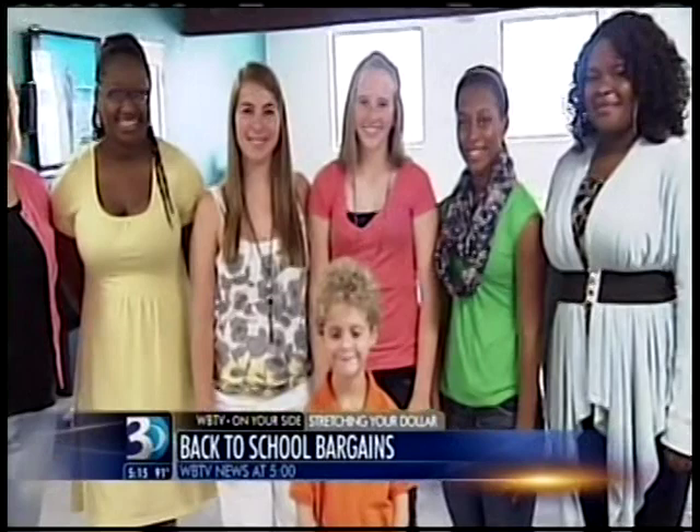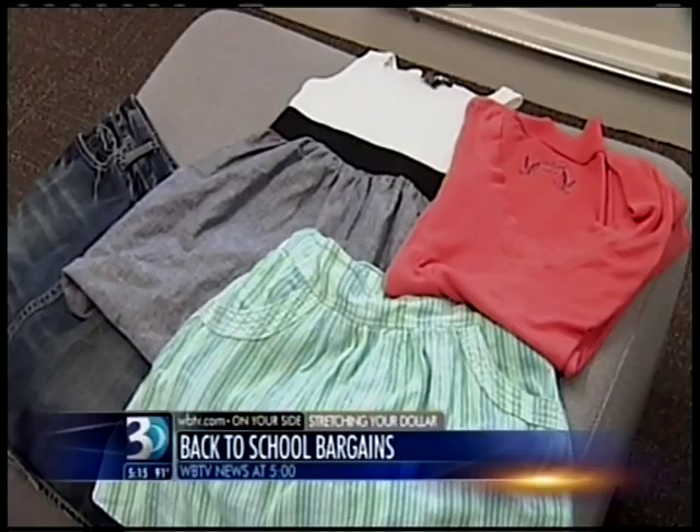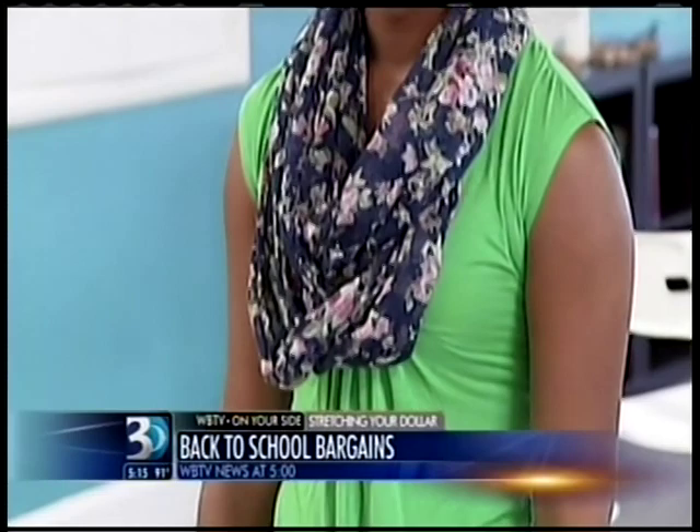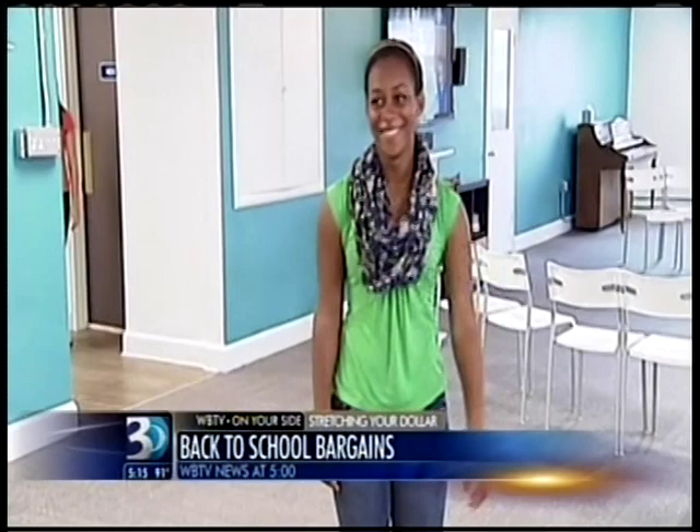These beautiful kids aren't models, but they were happy to help. Fashion writer Rachel Sutherland joined us to talk trends. Sydney is a senior and loves this powder blue shawl sweater. You can belt them like she has it here, or she can wear it open for a little bit more casual look. This shade of green especially is a great way to transition from summer into fall. She's paired it with some denim and a blue scarf to make it a little bit more fall-y.